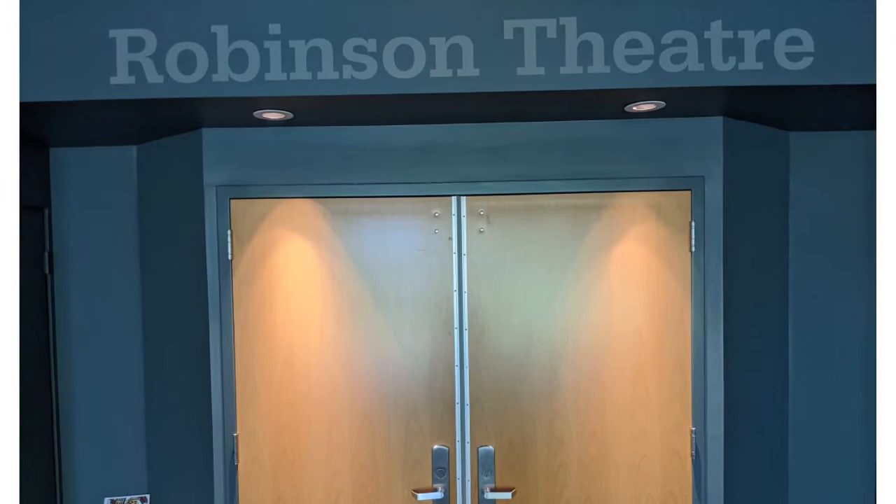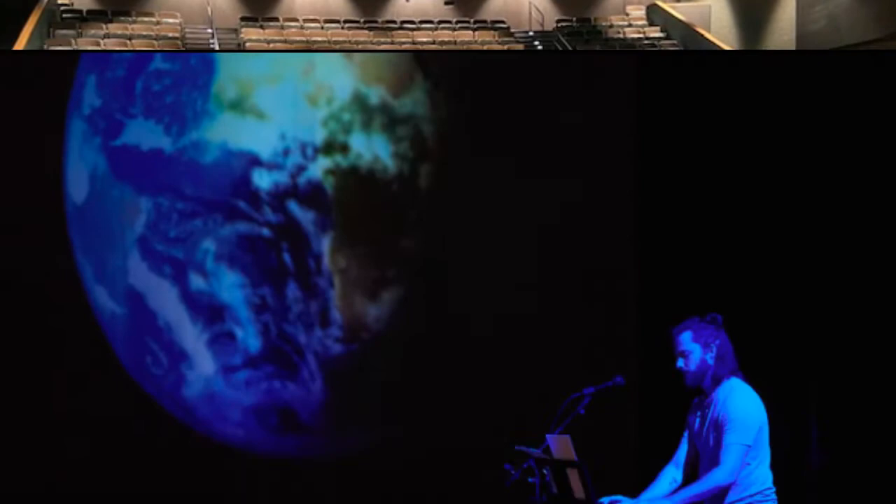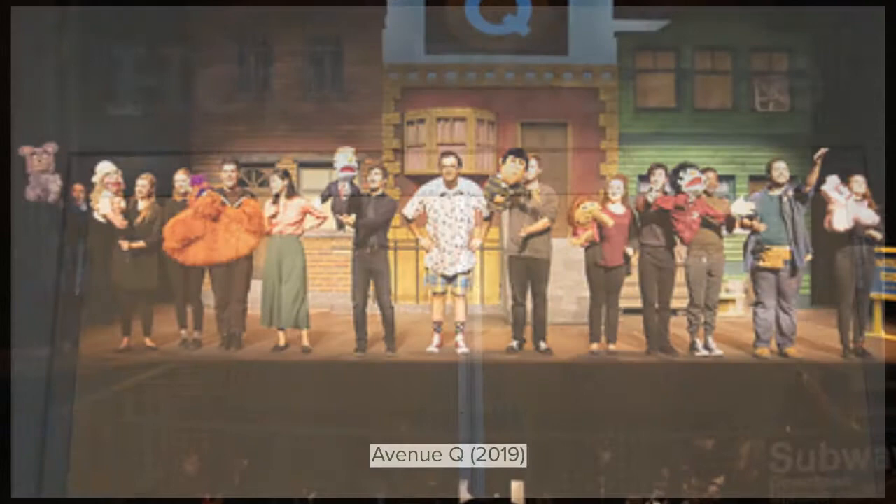We'll first take you into the Robinson Theater, which is our 300-seat proscenium theater. Some of our recent shows include Home Planet, Tricks to Inherit, and the musical Avenue Q.